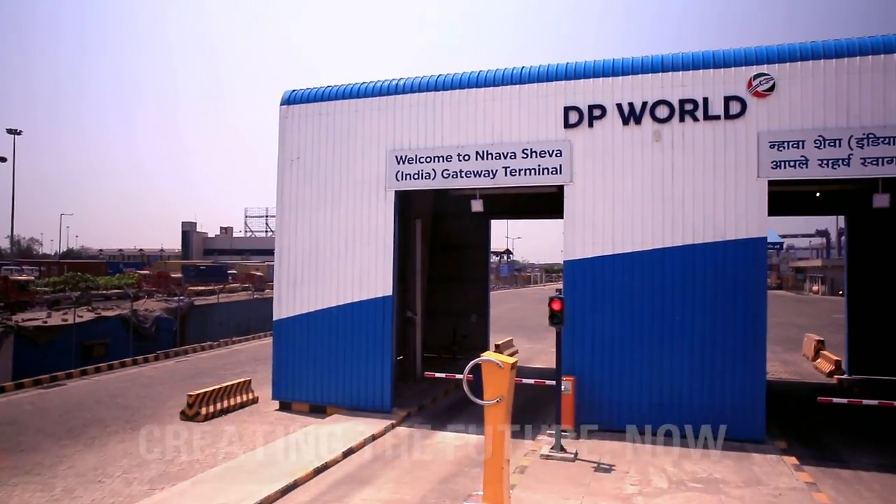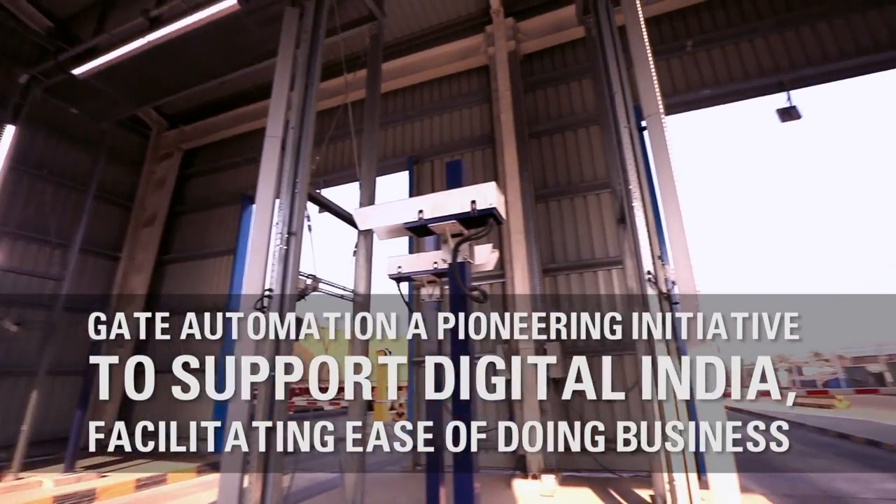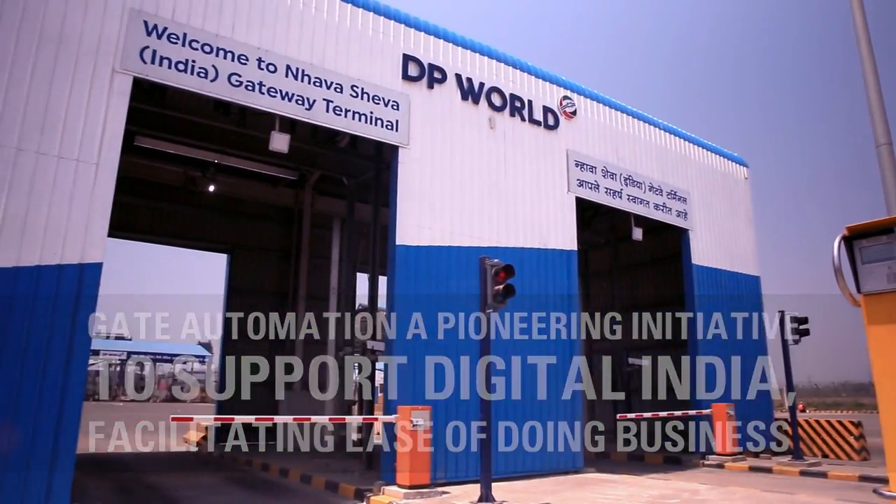DP World has implemented another pioneering initiative: Gate Automation at its newly launched facility, the Navasheva India Gateway Terminal.